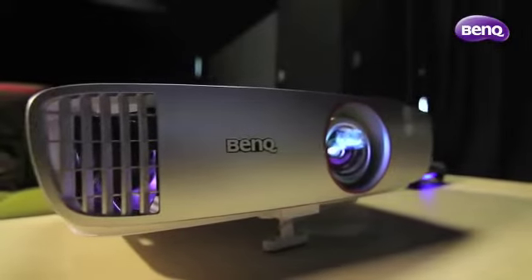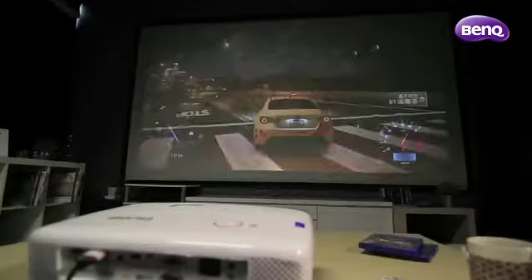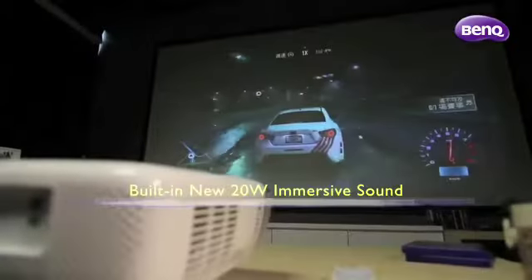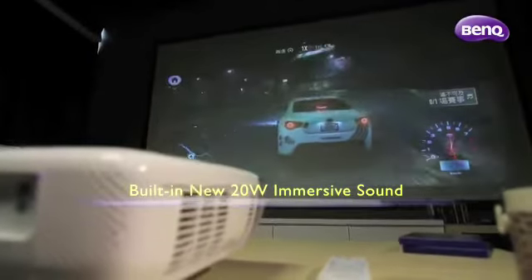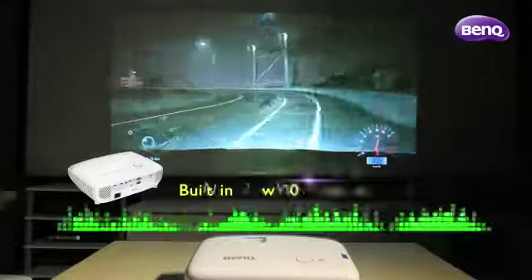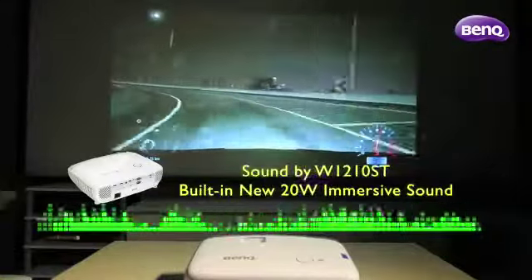A truly immersive gaming experience would not be complete without the right sound quality. With a 20-watt speaker housed in resonant sound chambers, plus BenQ Audio Enhancer powered by Max Audio, dramatically boosting bass and treble, giving you serious stereo sound.